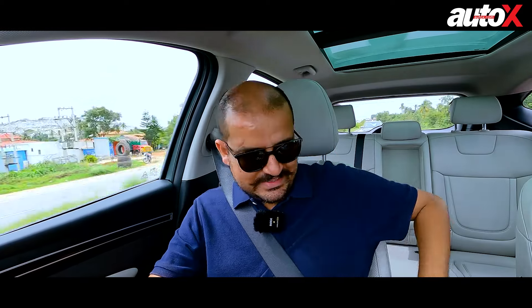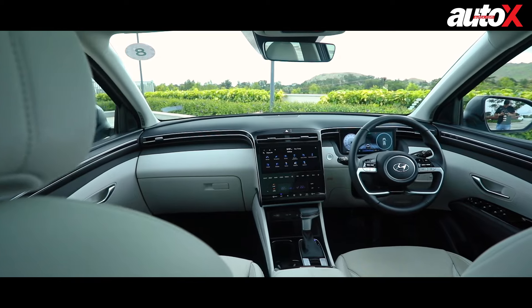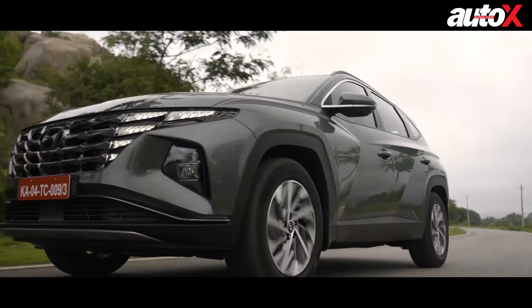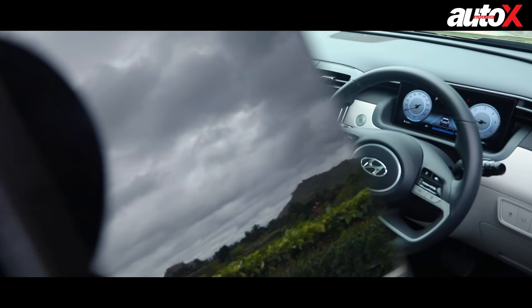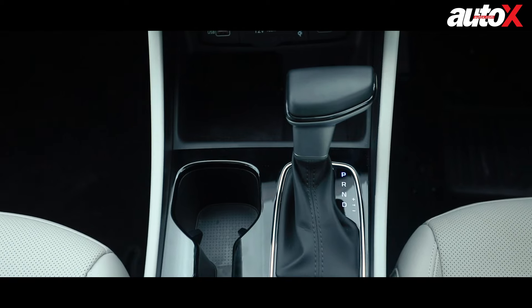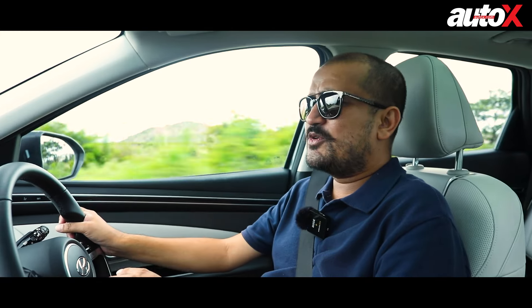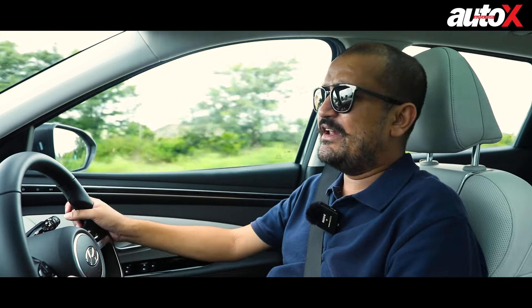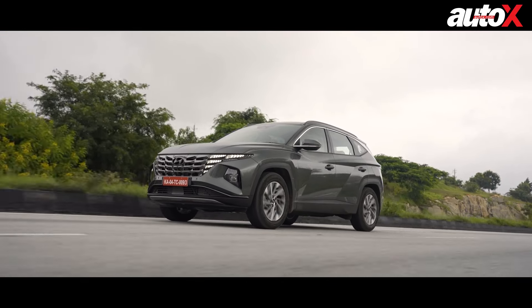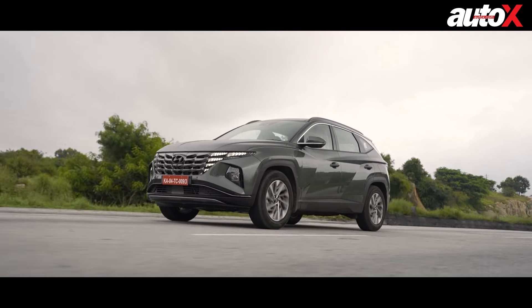There are a couple of things I do not like about the Tucson. First, these whitish-grey interiors are going to get dirty very quickly and will be a real chore to keep clean. Second, you don't get paddle shifters — that's something I would like. Yes, the 8-speed gearbox is very good and functions well, especially in Sport mode. But sometimes you want that manual control, and I would have liked paddle shifters at least on a car of the Tucson's price.